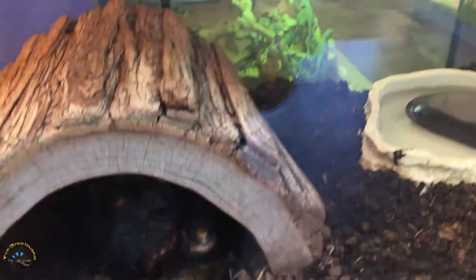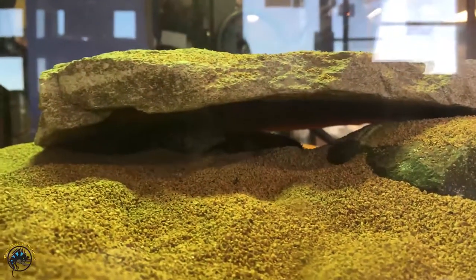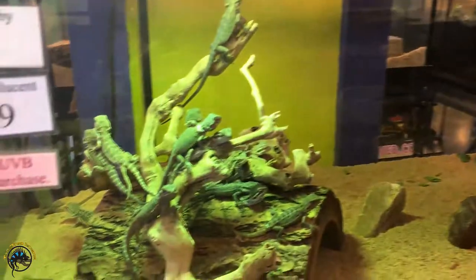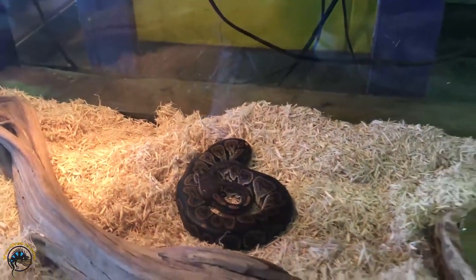We'll start at the very front. We've got Redfoot tortoises, we got a Yellow Saharan Uromastyx somewhere in here. Then of course we have bearded dragons — I'm counting on my fingers, that's three so far. We got ball pythons of course, that's four. And then our baby crested geckos, that makes five.